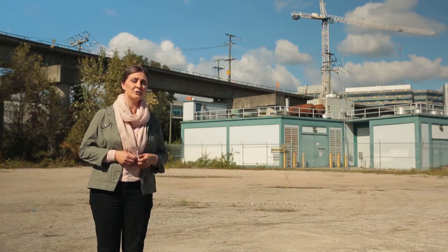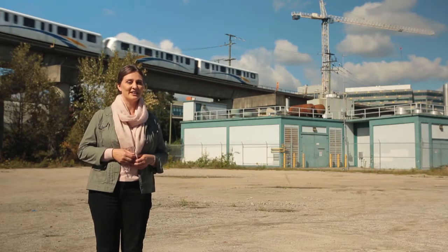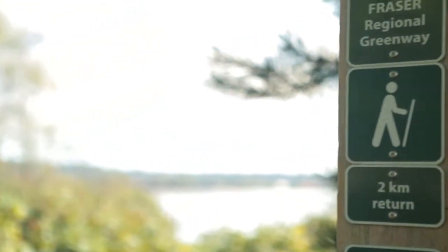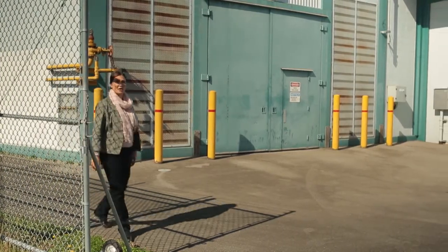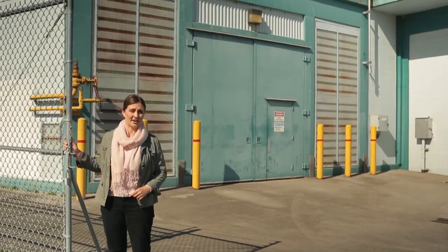This nondescript building is the Sapperton Pump Station. It's in New Westminster, underneath the Skytrain Line, which you can sometimes hear. It's also at the east end of the kilometer-long Sapperton Landing Park, which is part of the larger Metro Vancouver Brunette Fraser Regional Greenway. There are 33 buildings similar to this one throughout Metro Vancouver, and likely you haven't paid much attention to them. But boy, you'd notice if they weren't there.